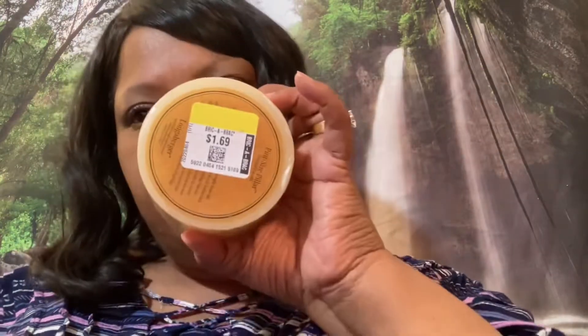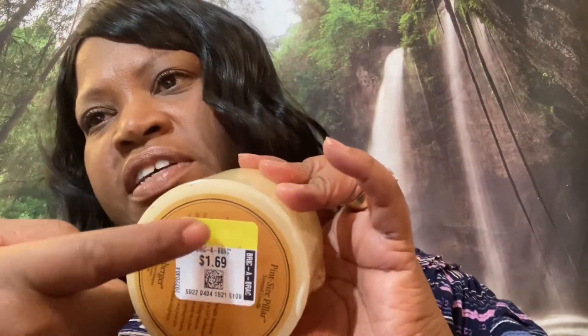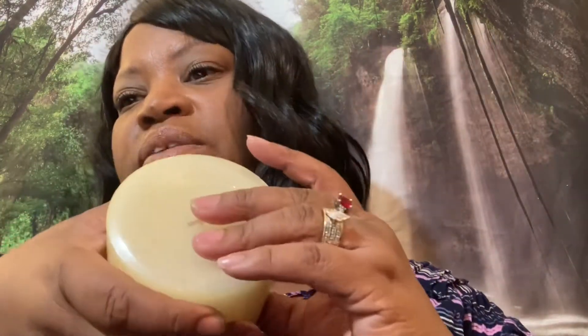In my last haul I got a candle and was inspired by Simply LB, my beauty sister girl. So I got another one — it was $1.69, brand new, and 25% off because of the yellow tag. Some of the candles today were priced at five dollars — I'm not paying five dollars for a candle at the thrift store. But this one was a decent price.